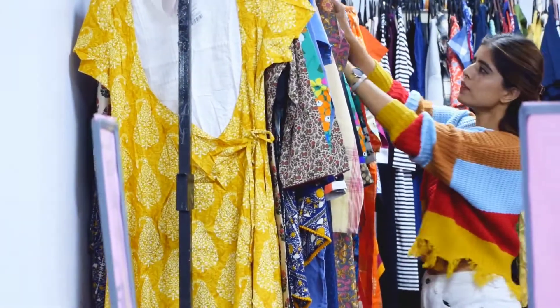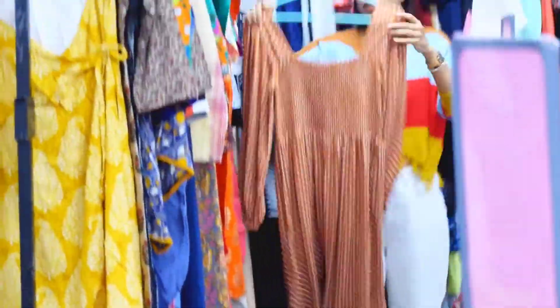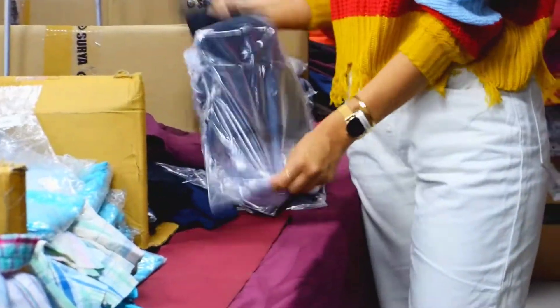Talking about the women's section, they have various branded stuff like kurtas, tops, track pants, lowers, innerwear and many more. What are you thinking? Hurry up and shop your favorite fashion stuff!